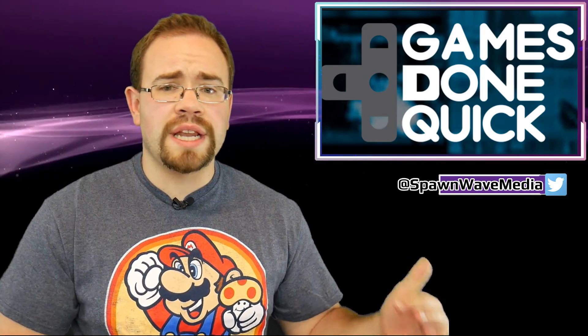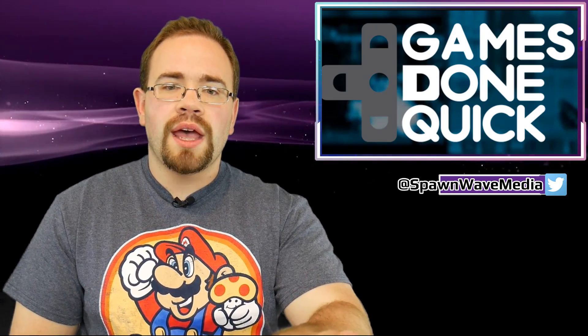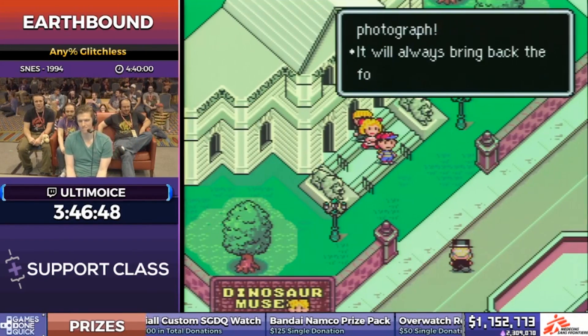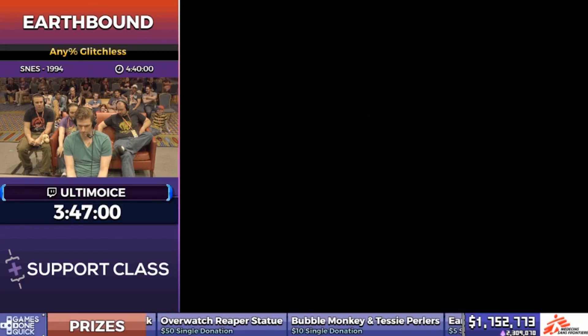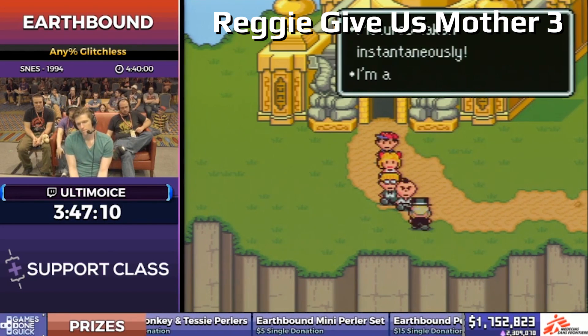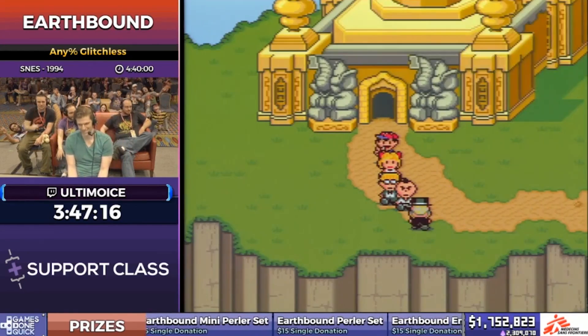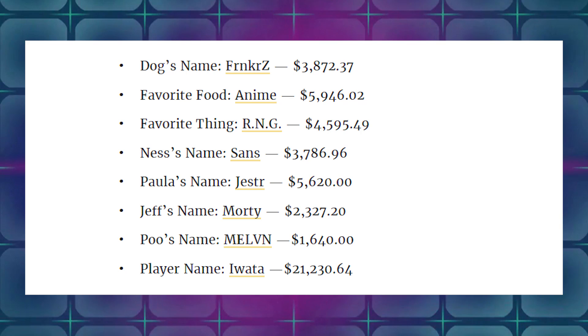At different times in EarthBound you can actually change your character's name. They set up an entire poll so you could name every character in a bidding war type thing, spending money in each category. They ended up with an interesting name at the beginning — simply 'Reggie Give Us Mother 3' — that was the name initially winning the polls. They went through a good bit of the story until people started rallying behind a name that was at the bottom. If you stop and think about the name I'm about to say, you're going to be happy it won — that, of course, at the bottom, was Iwata. Iwata ended up passing 'Reggie Give Us Mother 3' at $21,230.